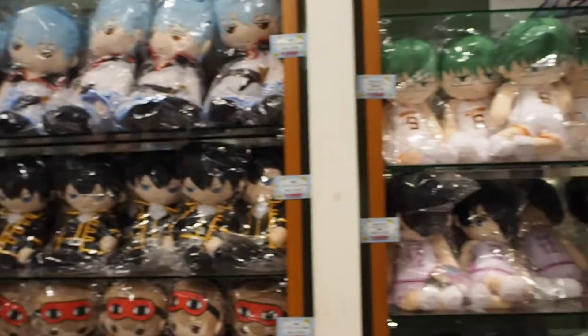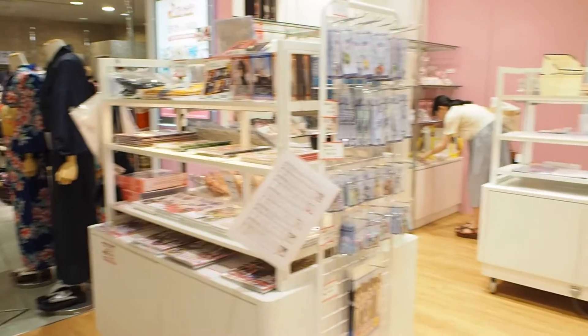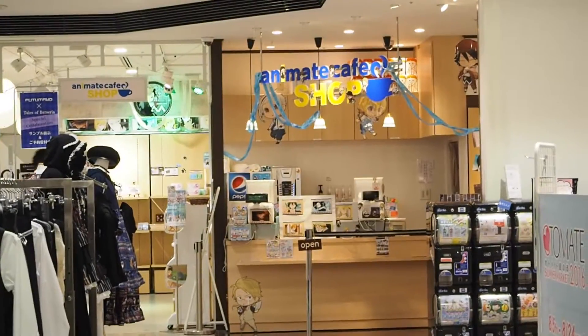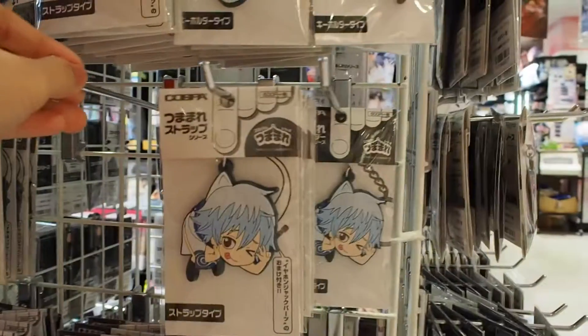After lunch, we headed out to Shinjuku. I heard there is an automatic door on the 6th floor of 0101, so I went to check it out. I was a bit overwhelmed — there were so many anime stuffs on this floor, and there were even more on the 7th floor as well. It's truly a paradise for an otaku like me.